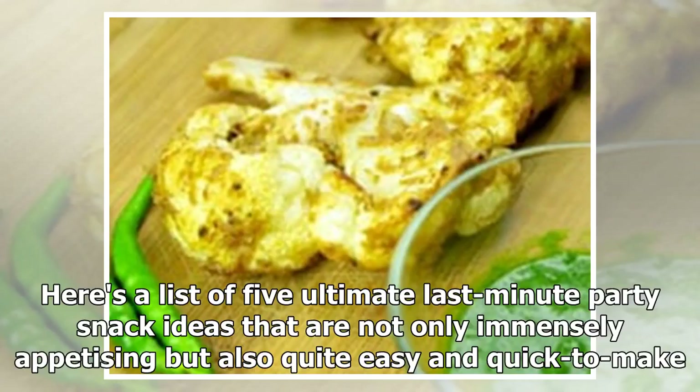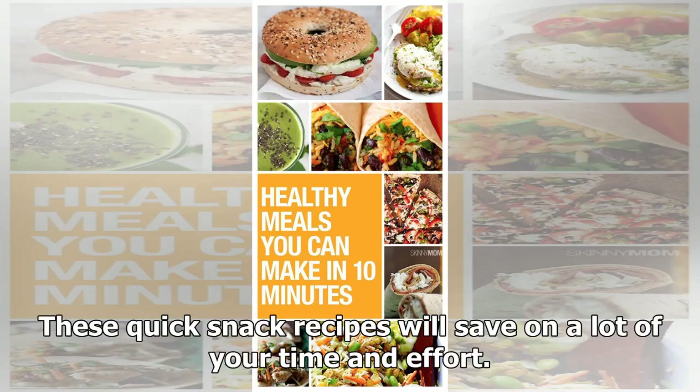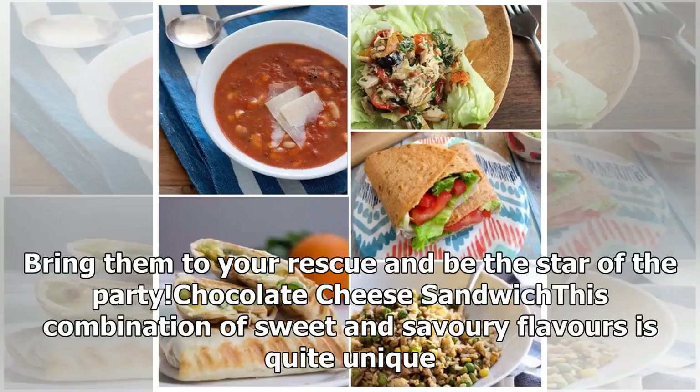Here's a list of 5 Ultimate Last-Minute Party Snack Ideas that are not only immensely appetizing but also quite easy and quick to make. These quick snack recipes will save on a lot of your time and effort. Bring them to your rescue and be the star of the party.